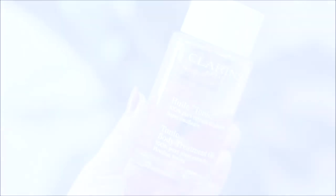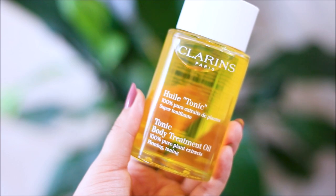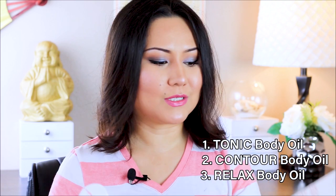I am super excited to talk about these today. I have two different types in my hands, and there are three different types of body oils available from Clarins. I'm going to talk about them in this video so that you guys get an idea if you are willing to purchase in the future or wanted to know a little bit more about this product. Hopefully this video is going to give you the answer you are looking for.